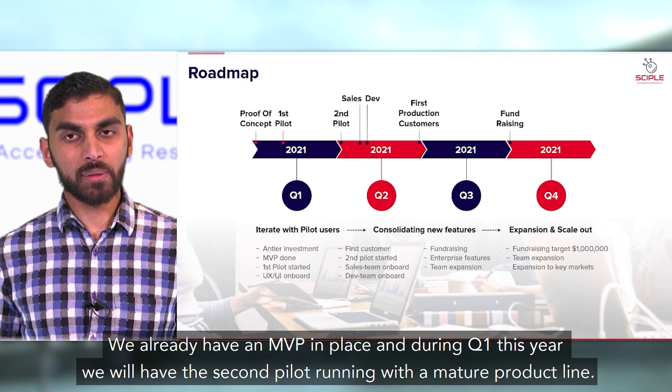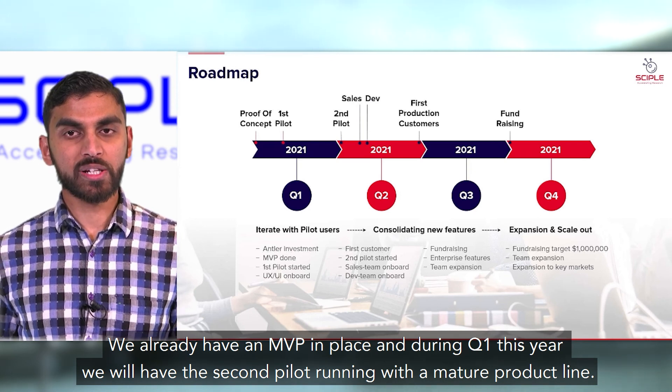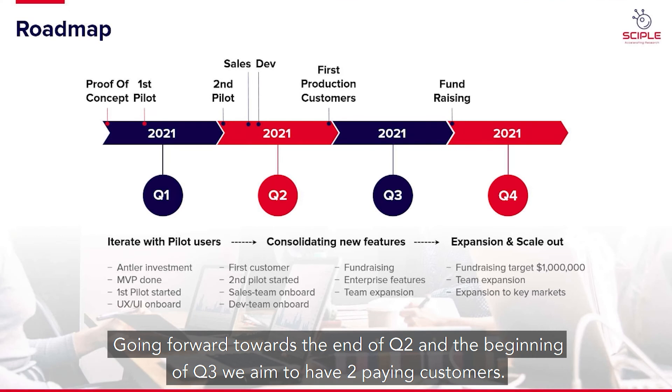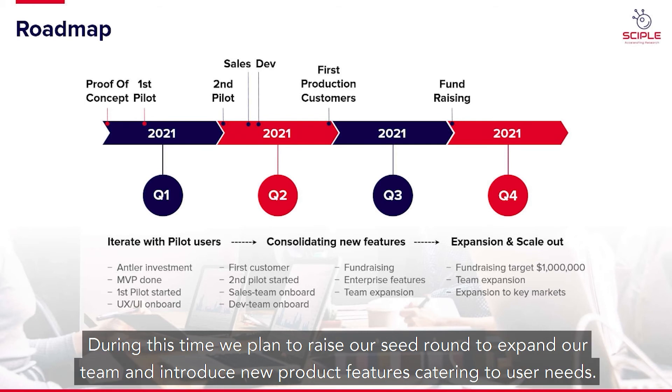We already have an MVP in place, and during Q1 this year we'll have the second pilot running with a mature product line. Going forward towards the end of Q2 and the beginning of Q3, we aim to have two paying customers. During this time, we plan to raise a seed round to expand our team and introduce new product features catering to user needs.